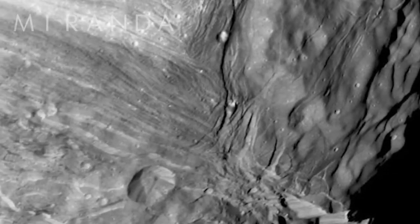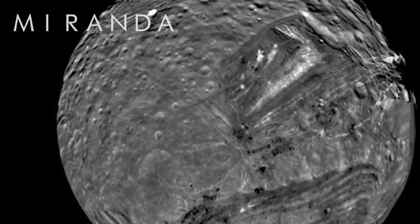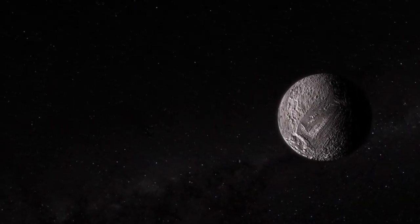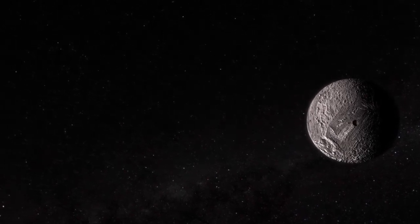Voyager 2 would be the first spacecraft ever to reach Neptune. After a journey of 4.3 billion miles (7 billion kilometers) since leaving Earth, the ambitious probe reached its final destination in August 1989.